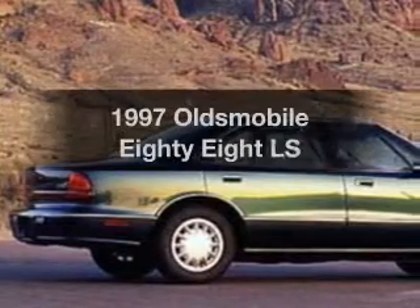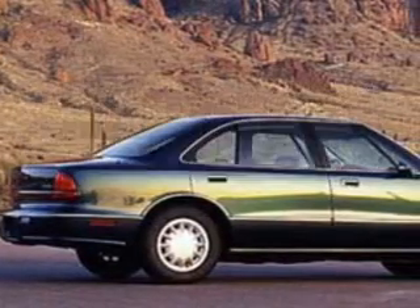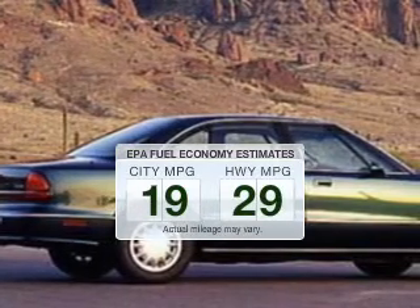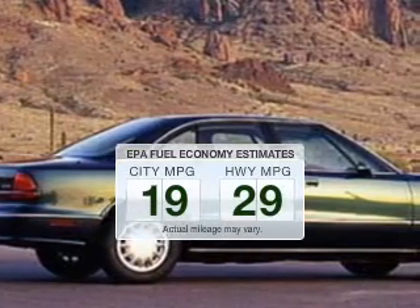Travel the roads in style and comfort in this great vehicle. Save your money and make less trips to the gas station to fill your gas tank when driving this fuel-efficient vehicle.